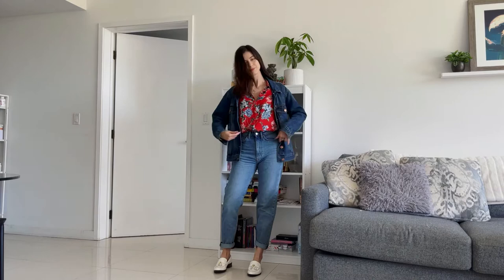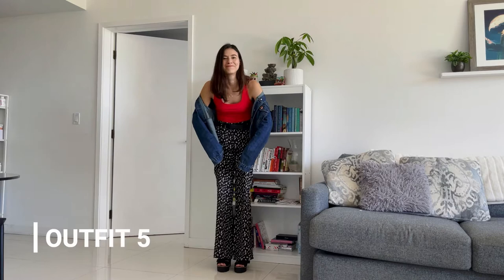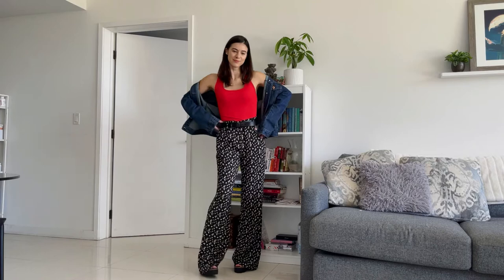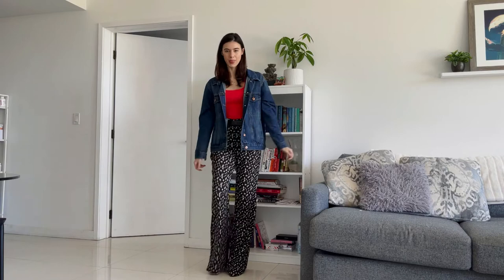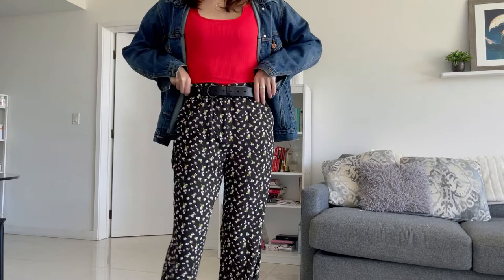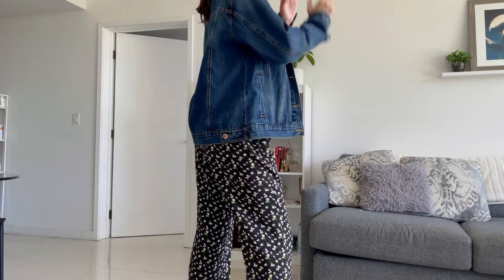These pants are way too long on me — I have not hemmed them yet, so I have to wear them with some platform sandals. This is one of my favorite spring and summer looks: a bright top paired with floral wide leg pants and a denim jacket. If you want a more fitted or sexier look, instead of a t-shirt you can wear a fitted bodysuit like the one I'm wearing here, or you can just wear floral pants with a plain basic tee.